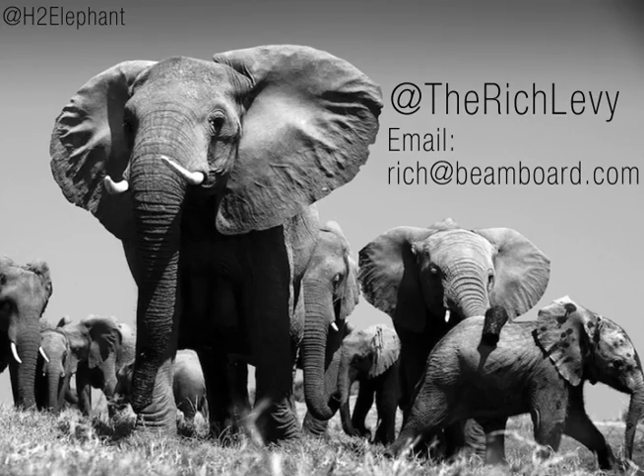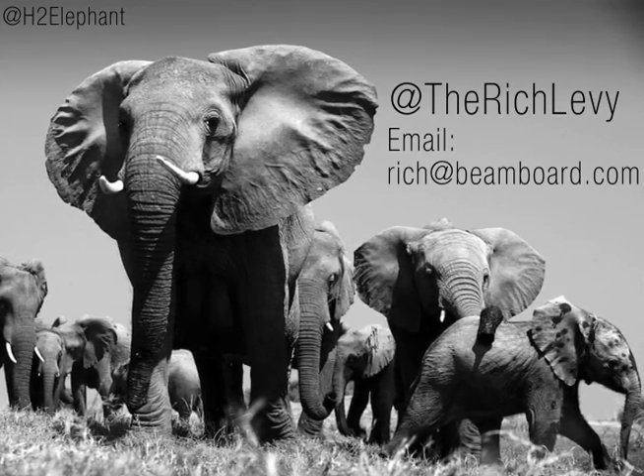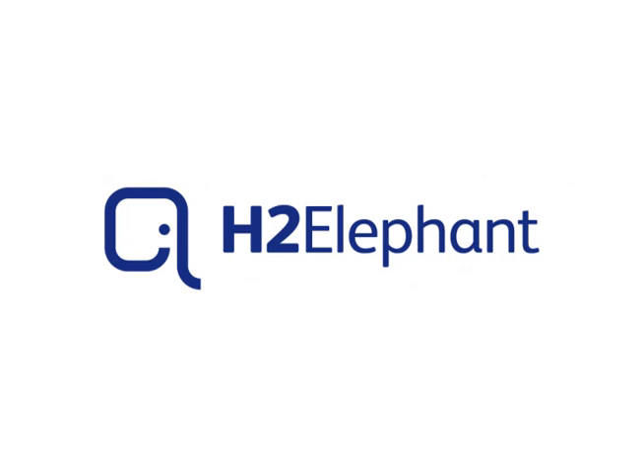My name is Rich Levy. On behalf of the H2 Elephant team, we thank you for your support.